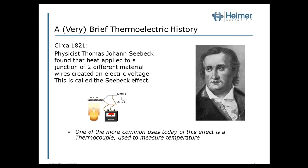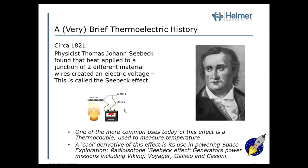Interestingly, a cool derivative of this effect is the use of powering space exploration. Radioisotope Seebeck effect generators producing heat power missions including Viking, Voyager, Galileo, and Cassini. So if you ever wondered why Voyager is still transmitting information, you can say thank you to Thomas Seebeck.